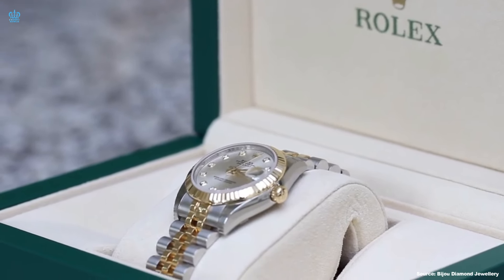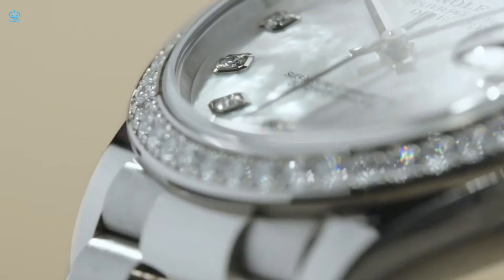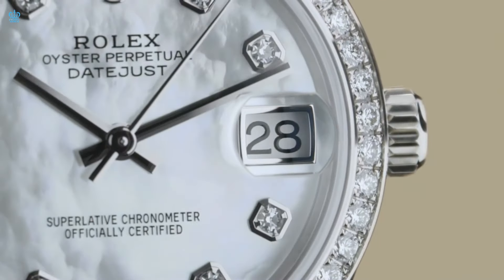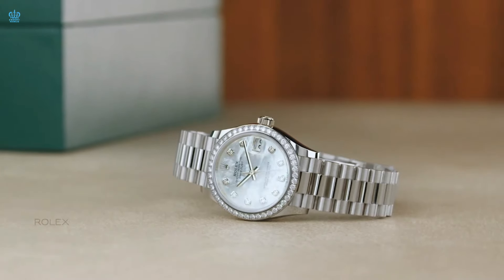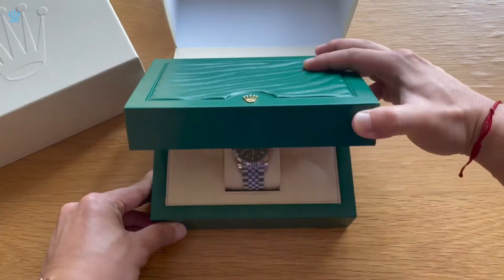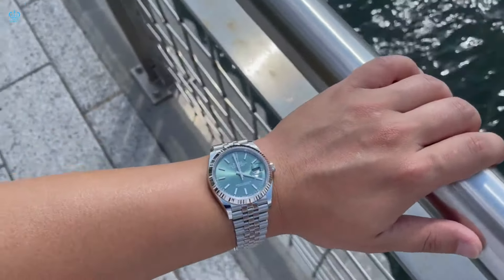Let us now turn our attention to the Datejust range, a collection that many are familiar with or considering. The Datejust 31 is a popular choice among both gentlemen and ladies, appealing to individuals who are thriving in life or simply seeking an elegant and refined timepiece. The Smooth Oyster Bracelet is frequently chosen by those who favor a discreet and understated appearance, often opting for entry-level or classic dials like black or silver. The Datejust 31 range caters to a more understated collector, offering a daily watch balancing sophistication and classic aesthetic. The Smooth Bezel Jubilee with a mint green dial is considered a top-tier dial combination, favored for daily wear with a touch of elegance for evening events. The Fluted Jubilee is a preferred choice for those desiring an extra touch of sophistication.